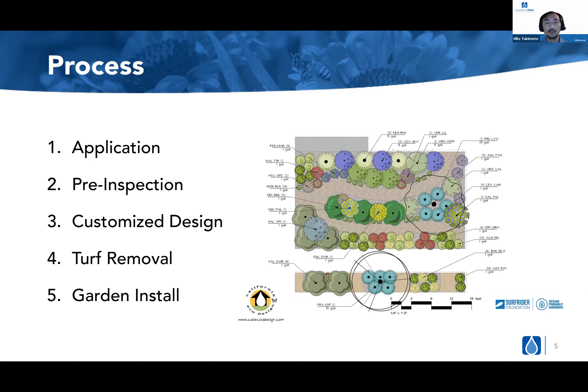Once Kai has come up with the designs, we send them over to the applicant and make sure they're okay with the general design. From there it's all the laborious work: step one is turf removal, which Conservation Corps will conduct. Once the turf has been removed, we generally let the area rest for about a week and a half to two weeks on average — sometimes a little longer, depending on how dense or deep the roots might get — to let the soil rest before we transition into the garden install.